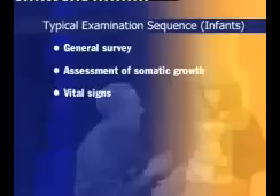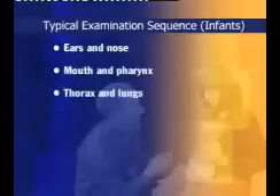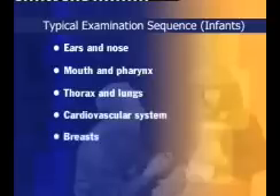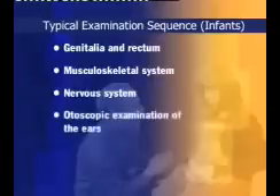Then progress through vital signs; skin, which you should observe as you go along; head and neck; eyes, whenever they are spontaneously open; ears and nose; mouth and pharynx; thorax and lungs; cardiovascular system; breasts; abdomen; genitalia and rectum; the musculoskeletal system; the nervous system; and finally, the otoscopic examination of the ears.